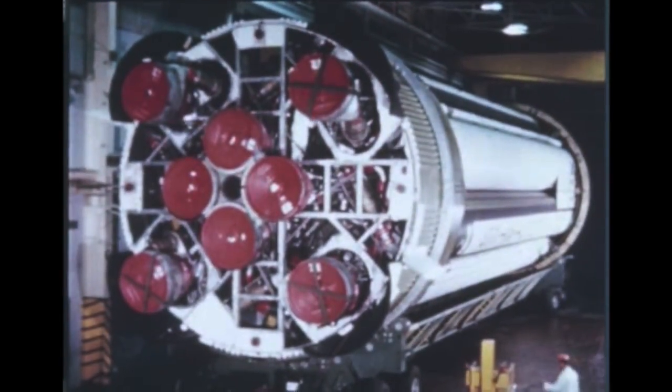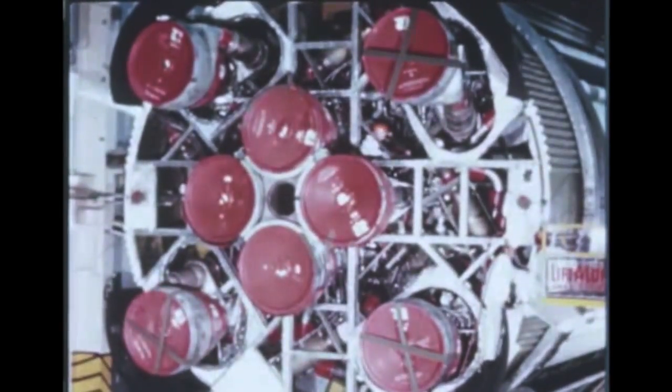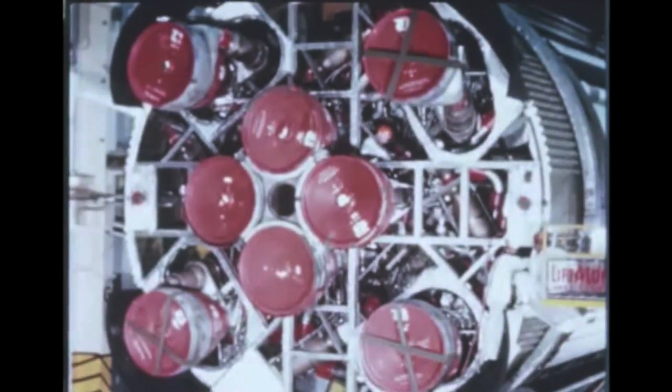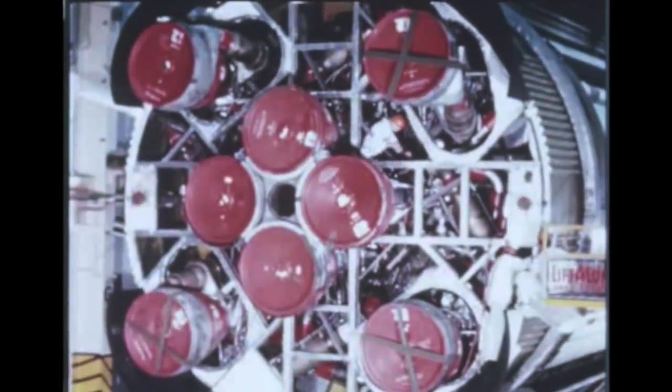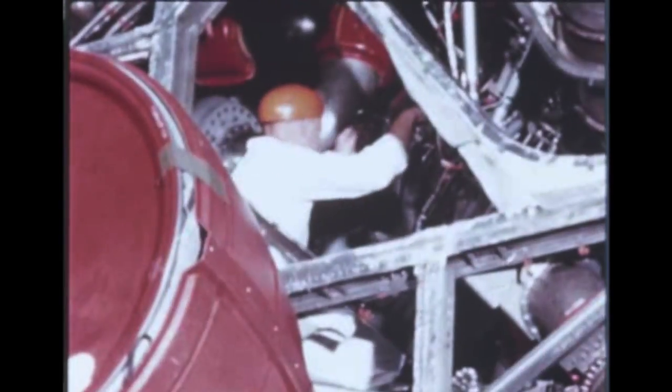At Marshall, replacement of critical tubing assemblies on the booster for the seventh flight vehicle, SA-7, was completed by February 11th. Post-static checkout, which resumed after tubing replacement, neared completion by the end of the quarter. The stage is scheduled to arrive at Cape Kennedy in early June.